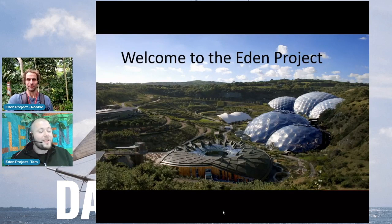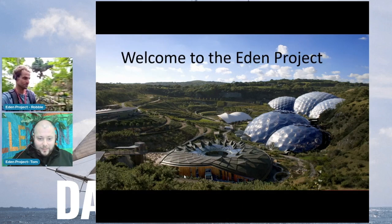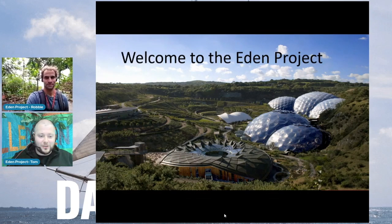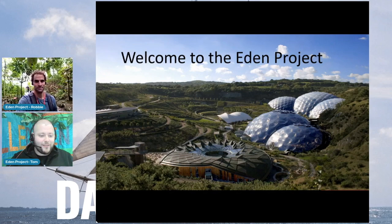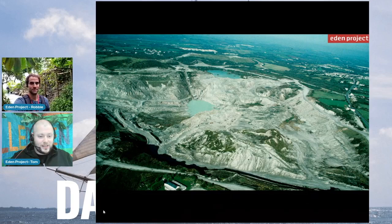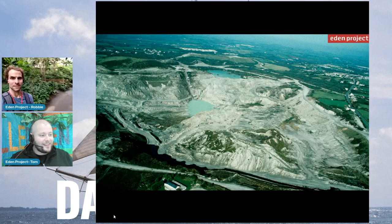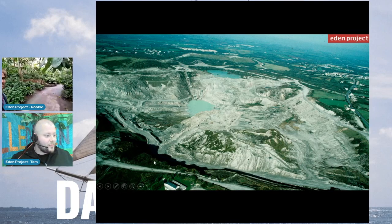The picture on the screen in front of you now is the picture of the Eden Project site. The building at the front is the education centre - this is where Tom is currently sitting. And the one at the back, this strange bubble-shaped biome, is the rainforest where Robbie is coming from live today. For those who haven't heard of Eden Project before, here is a very quick introduction to the project and its background.